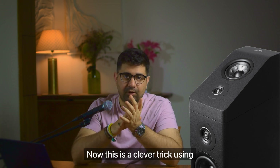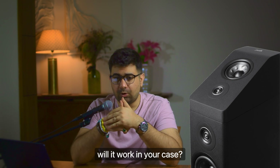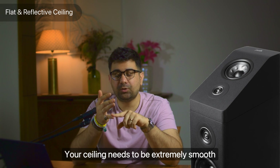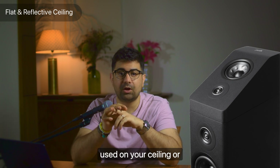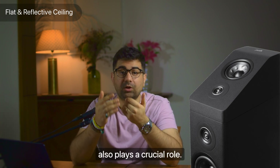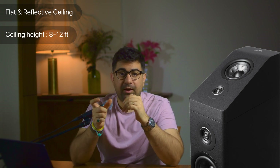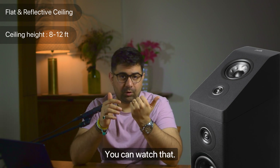Now this is a clever trick using reflections and sound, but will it work in your case? The conditions for this need to be ideal. Your ceiling needs to be extremely smooth and of reflective materials. If you have uneven surfaces on your ceiling, or absorbent materials, or even a fan, then the Atmos experience will be diminished even more so. The height of your ceiling also plays a crucial role — it has to be between 8 to 12 feet. If it's less than 8 feet it won't work; if it's more than 12 feet it won't work.